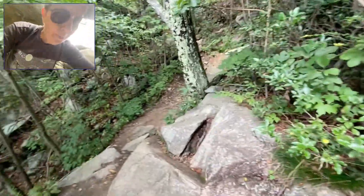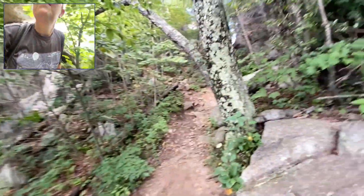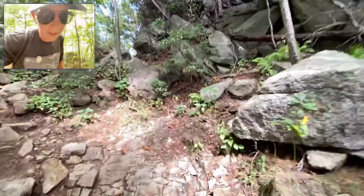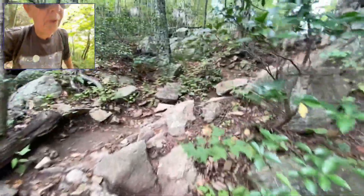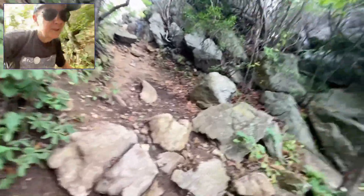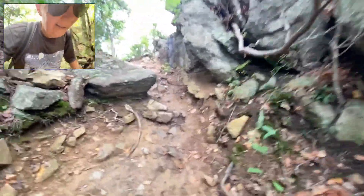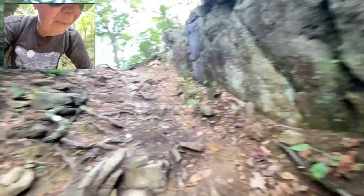I thought about wearing my GoPro but I didn't want it to get in the way. Kind of glad, because with all the extracurricular activity on this hike it probably would have gotten scratched up, beaten up, maybe even fallen off — because this is something else. Let's see what we've got up here. Crazy crazy — from mile 2.9 to 3.1 that was an insane two-tenths of a mile.